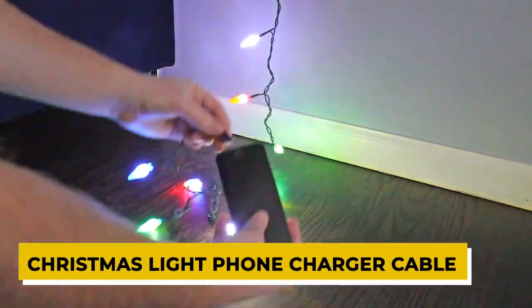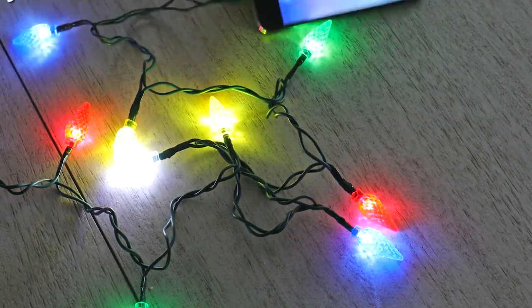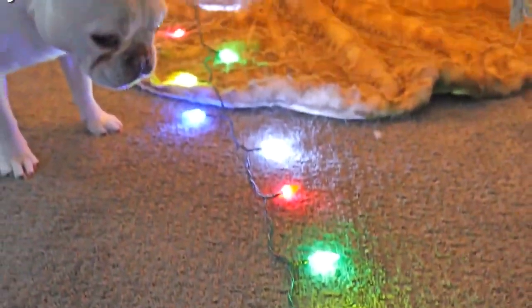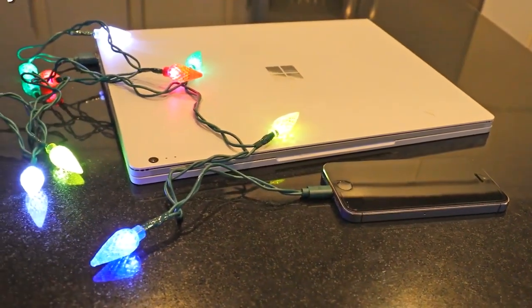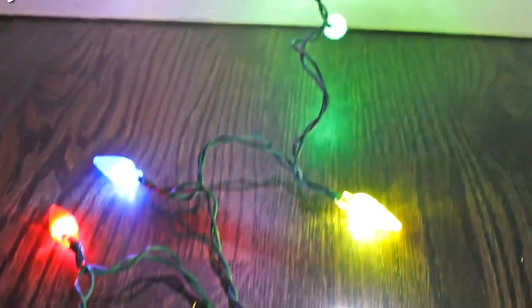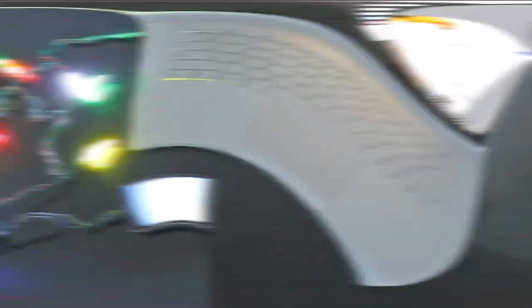Christmas Light Phone Charger Cable. This Christmas, give the gift of light with the Christmas Light Phone Charger Cable. This 50-inch long cord comes with 10 LED multicolored lights that will illuminate when in use, making it the perfect stocking stuffer for anyone on your list. Compatible with all major brands of smartphones, this charger cable is designed for use with any charging port. So whether you're at home, at work, or in the car, you can always keep your devices powered up. And because it's only 50 inches long, it's easy to take with you wherever you go, making it the perfect travel accessory.